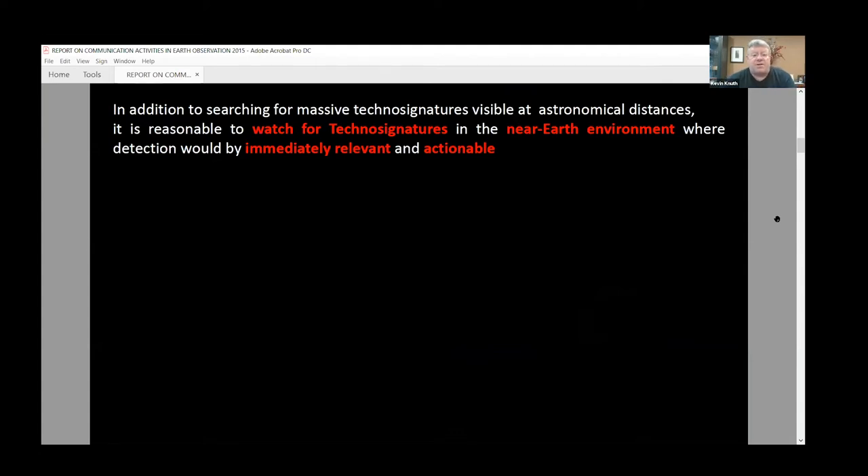In addition to searching for massive technosignatures visible at astronomical distances, it's reasonable to watch for technosignatures in the near-Earth environment where detection would be immediately relevant and actionable. Detecting anything currently operating here would be very relevant to us, and it would enable us to interact with it, perhaps collect additional data, and focus additional resources on that.